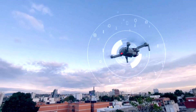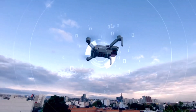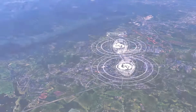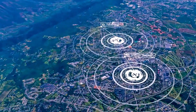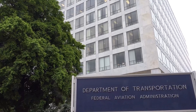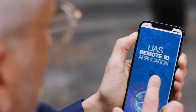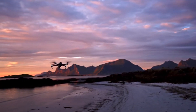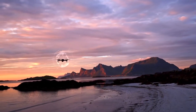Remote ID is more than just a technical requirement. It's a cornerstone of safety and security in the burgeoning era of drones. By broadcasting a drone's details, Remote ID allows authorized individuals and public safety organizations to monitor these unmanned aircraft, ensuring they operate safely and within designated areas. Whether you are flying recreationally or commercially, this rule applies to you.